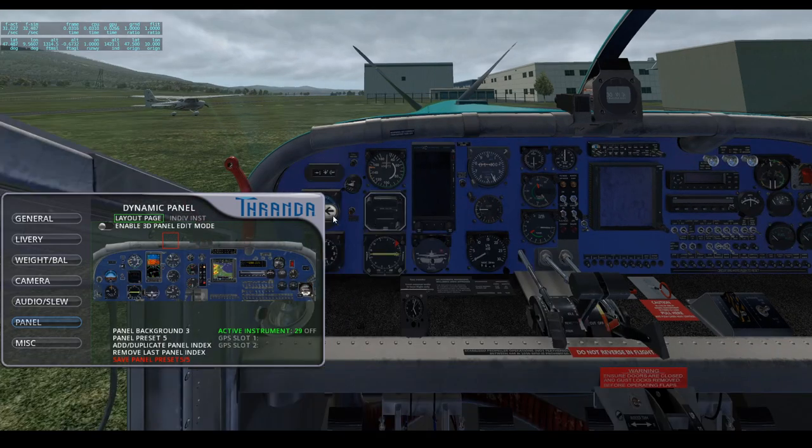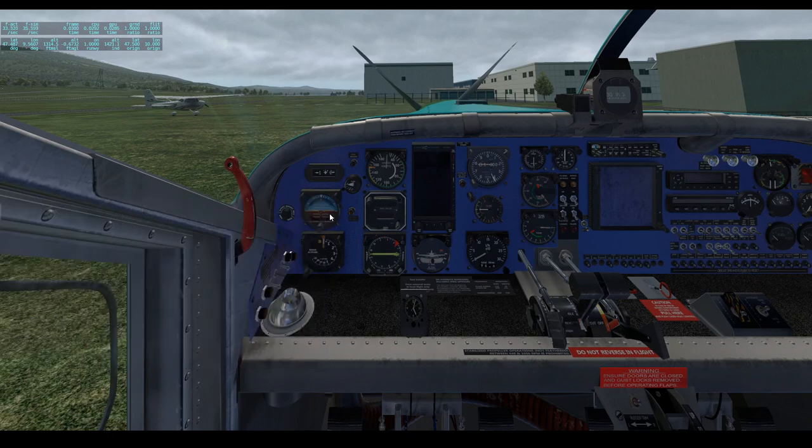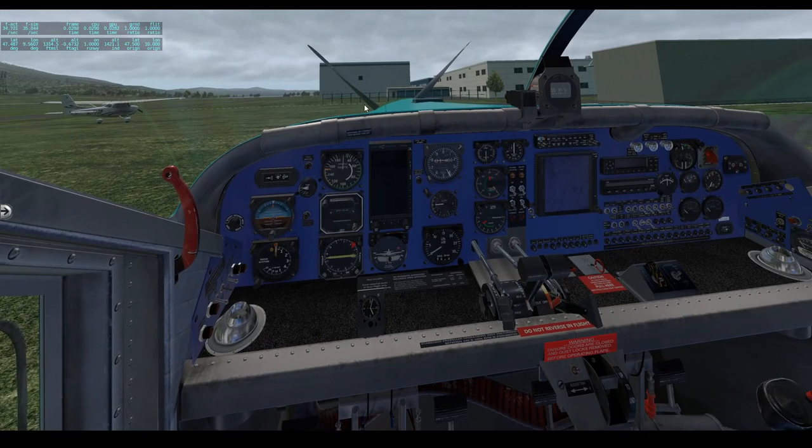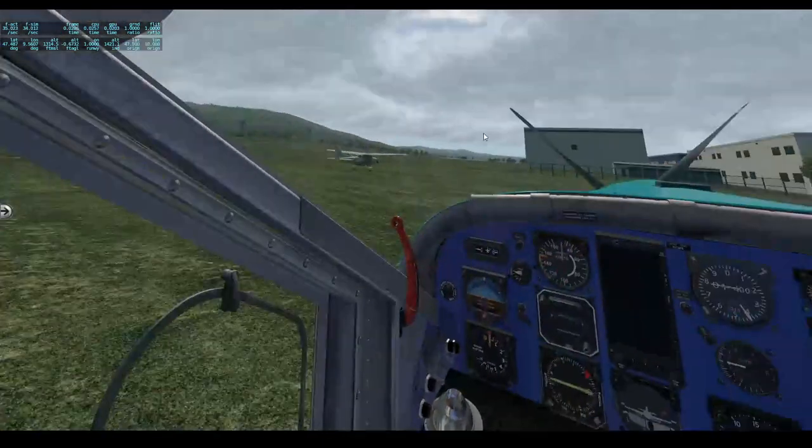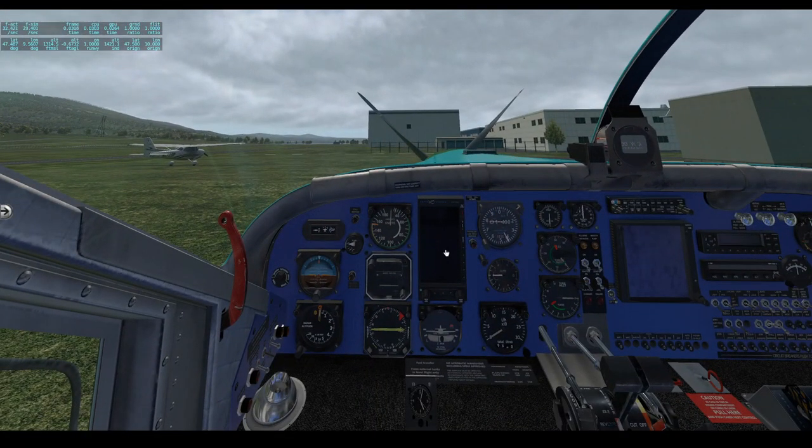This is already a feature which makes me personally think this aircraft is definitely worth the purchase, because there is no other aircraft that offers both the dynamic livery editor and the dynamic panel editor. In general, this is just an insane aircraft — it's wonderfully modelled, beautifully done, and incredibly fun.